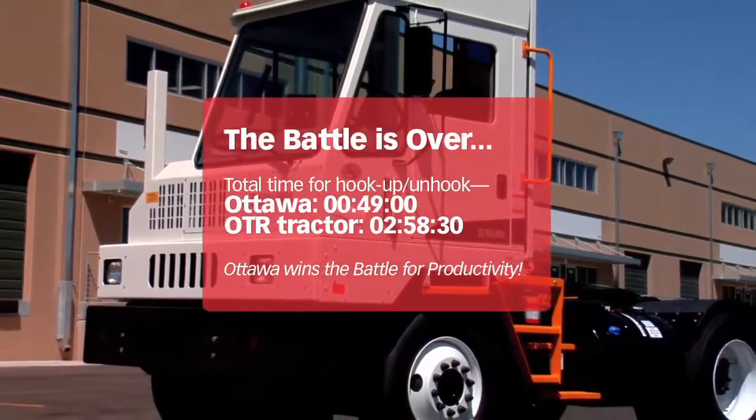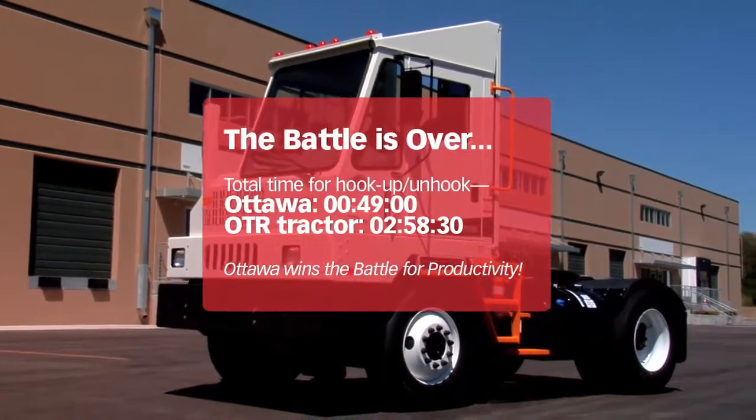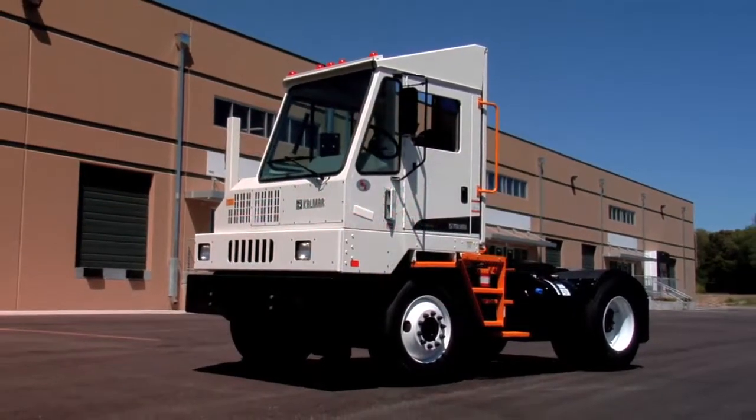Win the battle for productivity. Consider a tool that makes trailer moving and management easier and faster — the purpose-built Ottawa truck. It's easy to see how it can improve the way your business works.